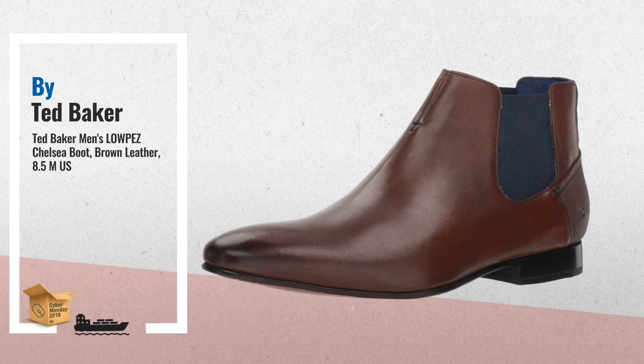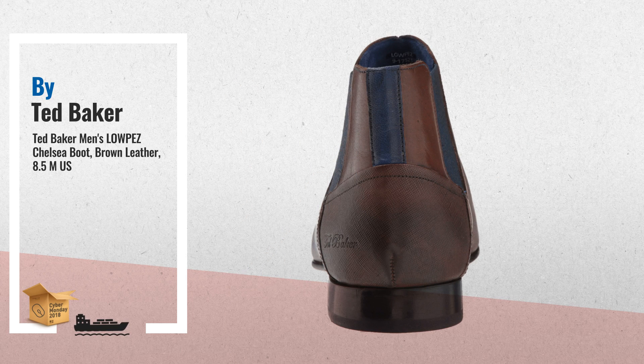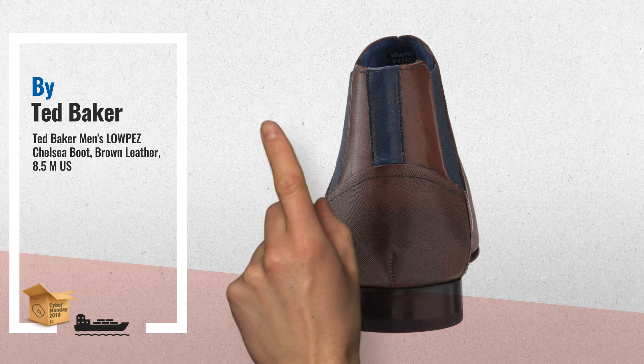Number 2. Handsome paisley print detail and a classic silhouette effortlessly elevate these Ted Baker Chelsea Boots. Upper made of genuine leather, slip-on style with rear pull tab, paisley print side elastic goring — another great product by Ted Baker.